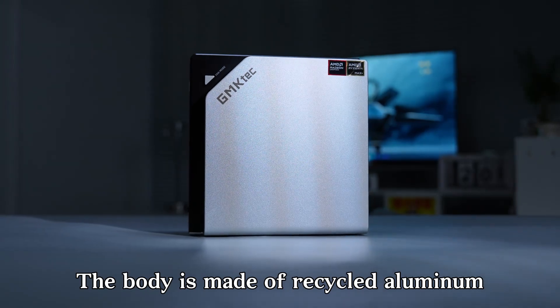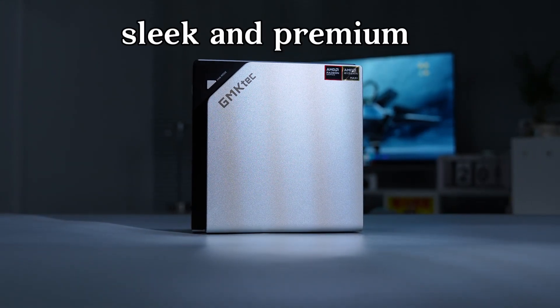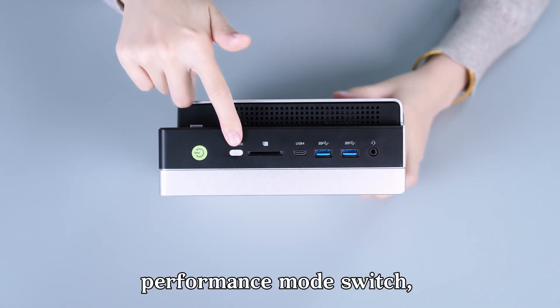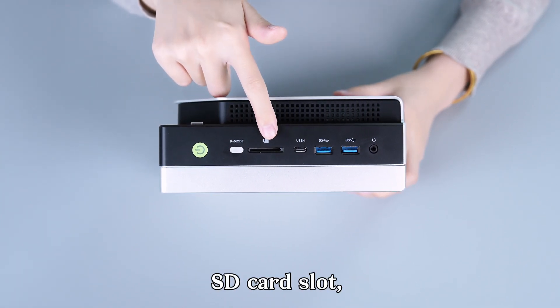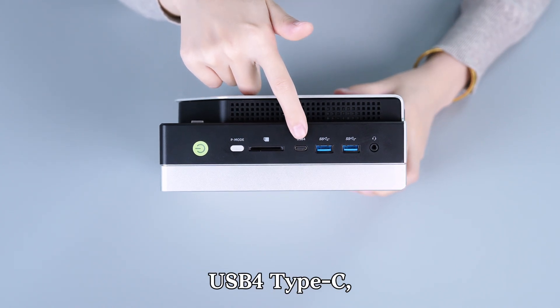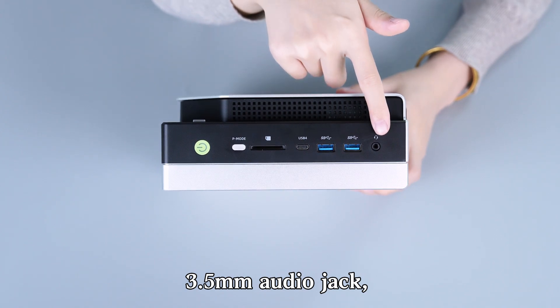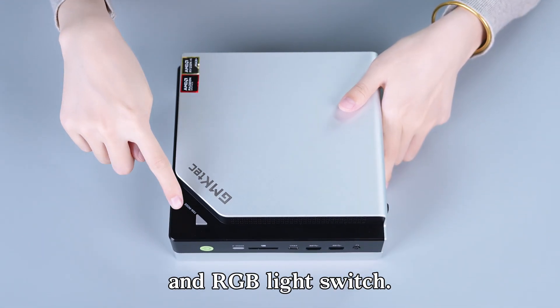The body is made of recycled aluminum — sleek and premium. On the front: power button, performance mode switch, SD card slot, USB-C, two USB 3.2 ports, 3.5mm audio jack, and an RGB light switch.